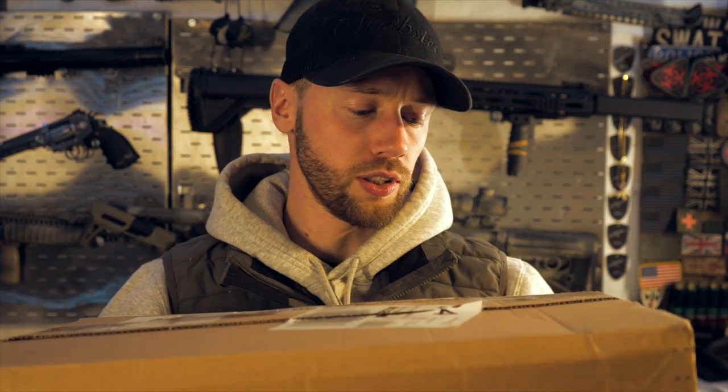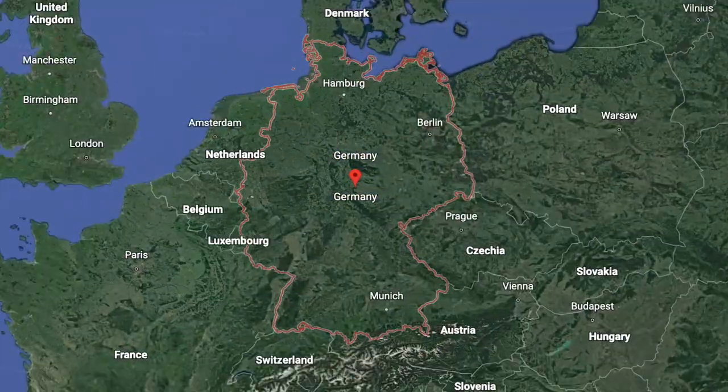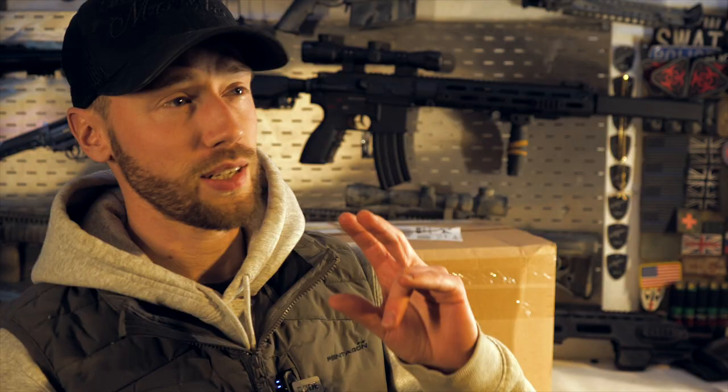Welcome back to a brand new Tactical Tuesday video. Today we've got a new unboxing from a company from Germany called Cygnus Armory. Cygnus, if I'm pronouncing it right, is a northern star constellation and also the latinized Greek word for swan — which is why their logo is a swan.